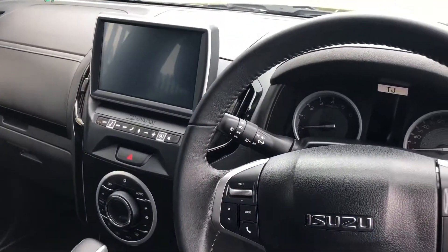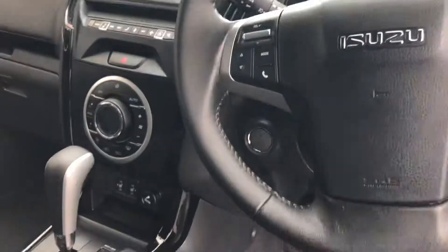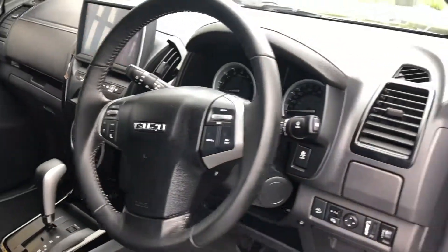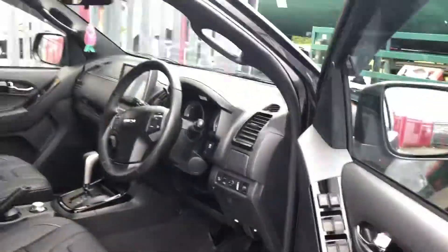It's got the Alpine 9-inch multimedia touchscreen interface. Obviously heated front seats, full multifunction steering wheel, cruise control, and all the modern conveniences that you'd expect of a vehicle today.